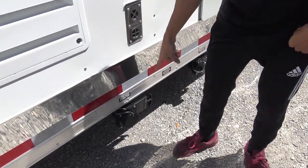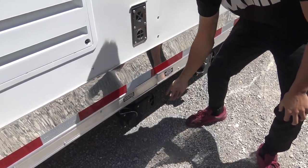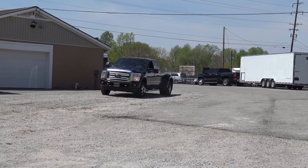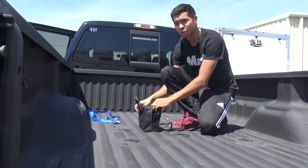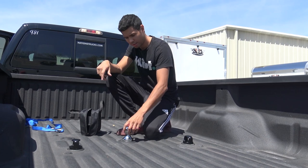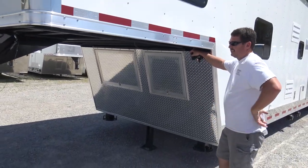You pull up to your RV station, pop this cap off, and just pull that — that's where you hook it up. This is where dreams are made.